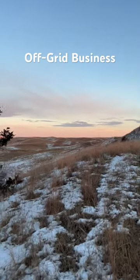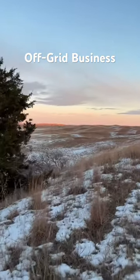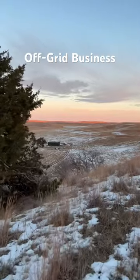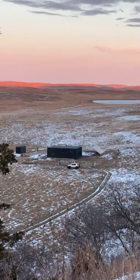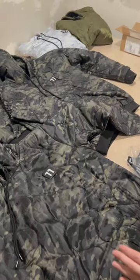I think it's safe to say that most people would think we were crazy if they knew that we run our small business out of this off-grid shipping container home that's over an hour away from the nearest post office. But honestly, it works really well for us.